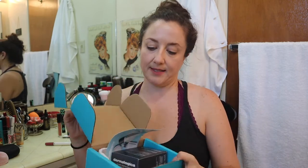Once you receive the Voxbox — I don't know why they call it that — once you receive your Voxbox, you are expected to go online and review what you receive. This is the box, and let's look at what is inside of it.